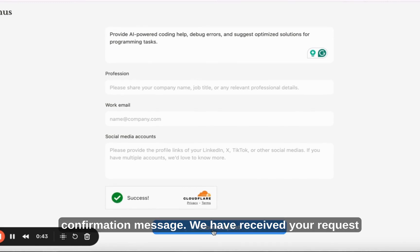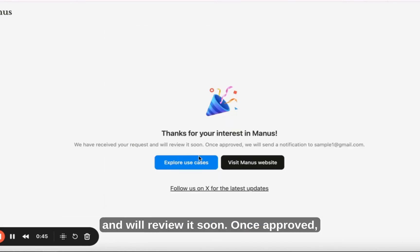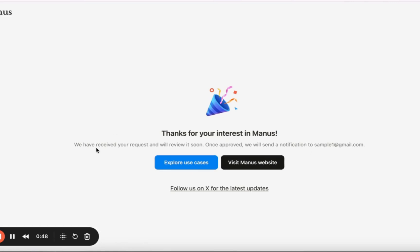Now you'll see a confirmation message: 'We have received your request and will review it soon. Once approved, we will notify you via email.'